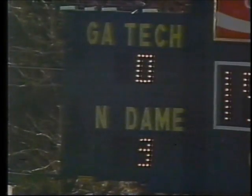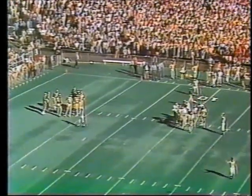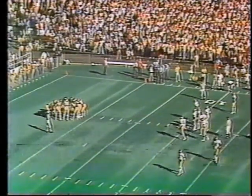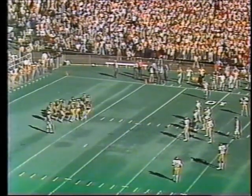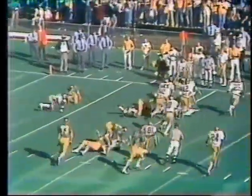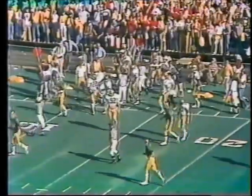That's the end of the first quarter here at Grant Field in Atlanta with the score Notre Dame 3, Georgia Tech nothing. Notre Dame is leading by a score of 3-0. We're in the second quarter with 11 minutes 16 seconds left to play in the first half, and Notre Dame has the ball first and 10 at their own 8-yard line. Joe Montana brings them up. Palace is the fullback, Vegas Ferguson the tailback. Vegas Ferguson was out of bounds as he moved it to the 13-yard line. Lawrence Lowell ran him out of bounds after a gain of five. It's second and five.